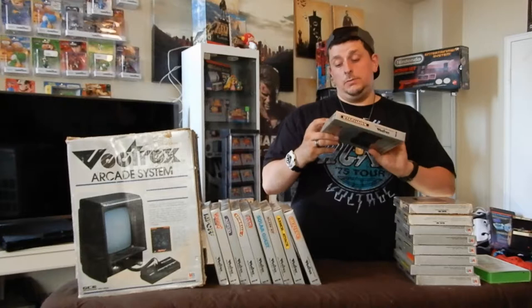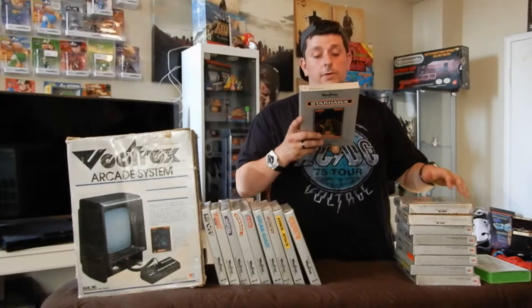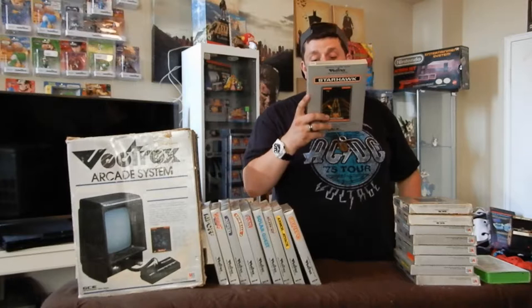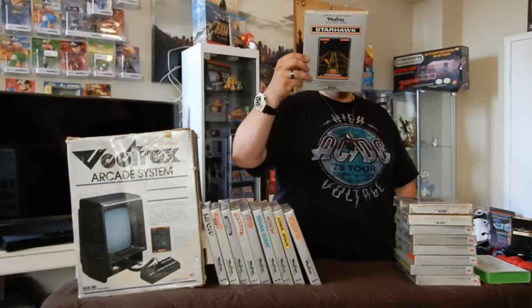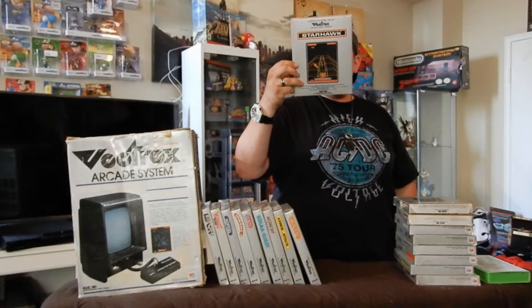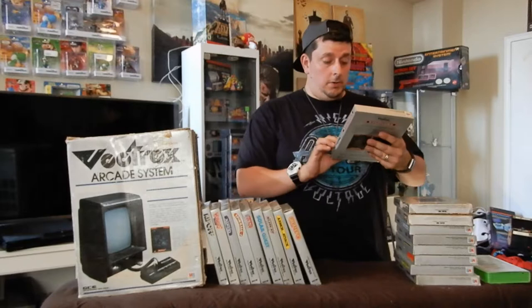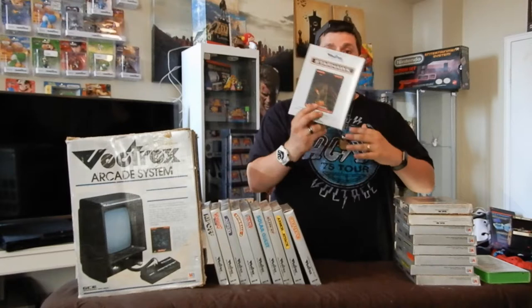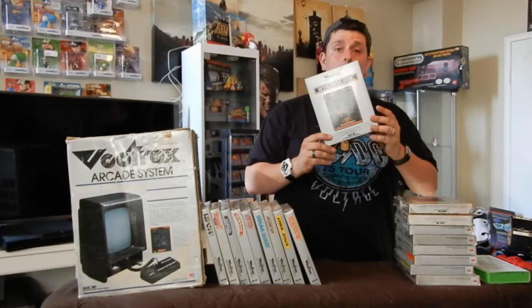Starhawk: 'All the thrills of the real arcade version. Fasten your seat belt — you're the pilot defending the sovereignty of your new planet. Don't blink, you might miss one of the alien vessels.' So this is another space shooter where you try to destroy enemy targets coming at you. You're on a timer — the more things you hit, the more time you get. As you start missing enemies, time winds down and it's game over. That is Starhawk.